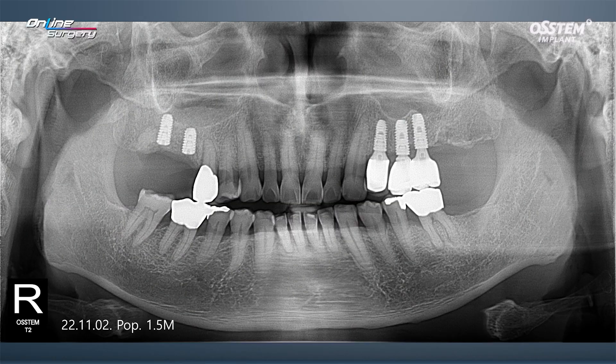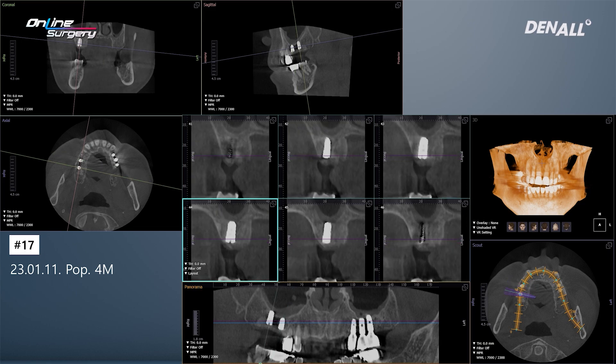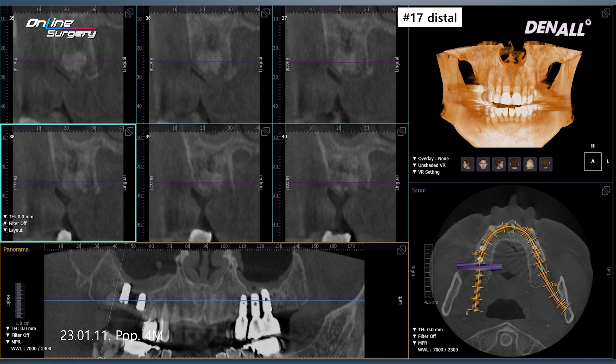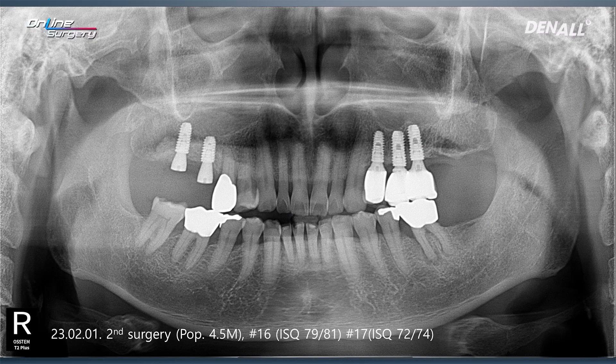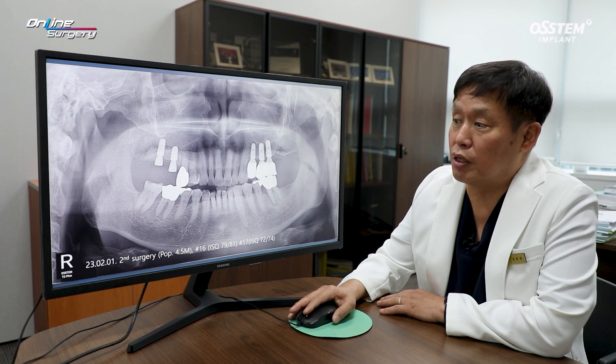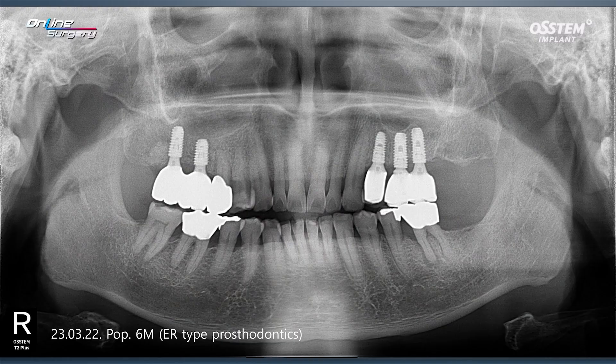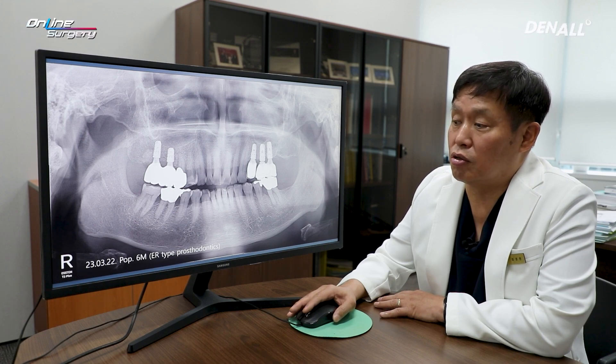This is the panoramic image at 1.5 months post-op, and this was at 4 months post-op. No major problems were observed in number 16. In number 17, the placement position looks okay and bone is stabilizing. Sectioning on the distal side of number 17 shows that bone graft material is still present and radial opacity is maintained — the buccal wall is being maintained and healing. The second surgery was performed 4.5 months later. In number 16, ISQ was 79 and 81; in number 17, it was 72 and 74. Conditions had improved compared to immediate post-op. On the panoramic image, bone distal to the number 17 implant is stabilizing. ER-type prostheses were delivered. At 6 months, GBR distal to number 17 was nicely maintained.